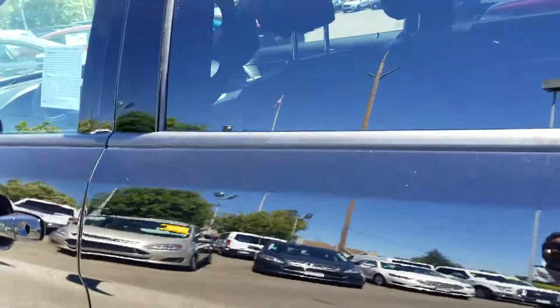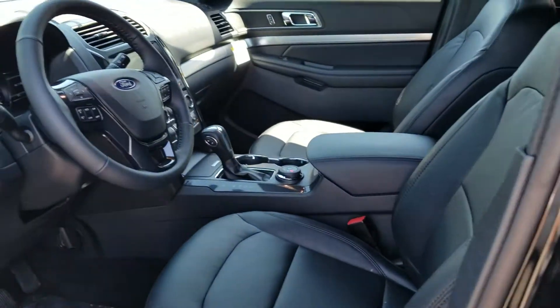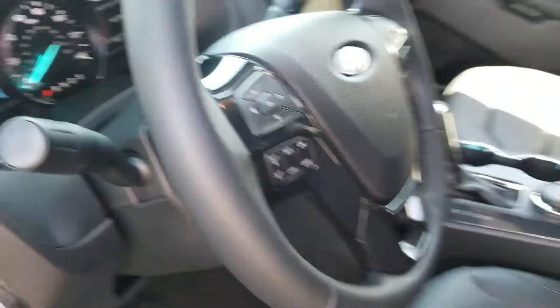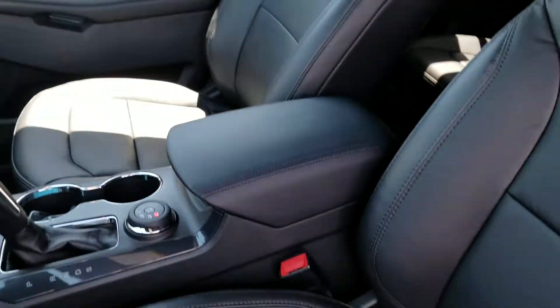This vehicle comes equipped with navigation and the new SYNC 3 system. All the controls are in the steering wheel. It has heated seats, driver and passenger side. It also has leather and it has a panoramic roof.